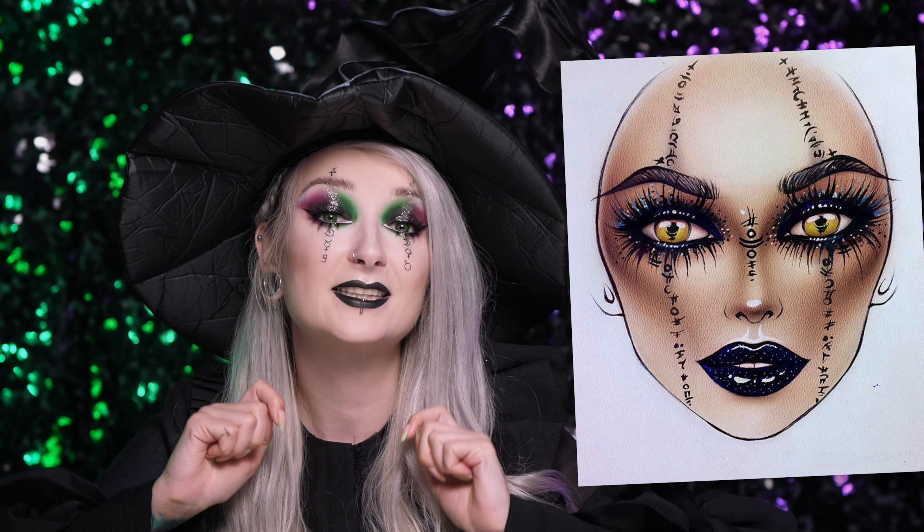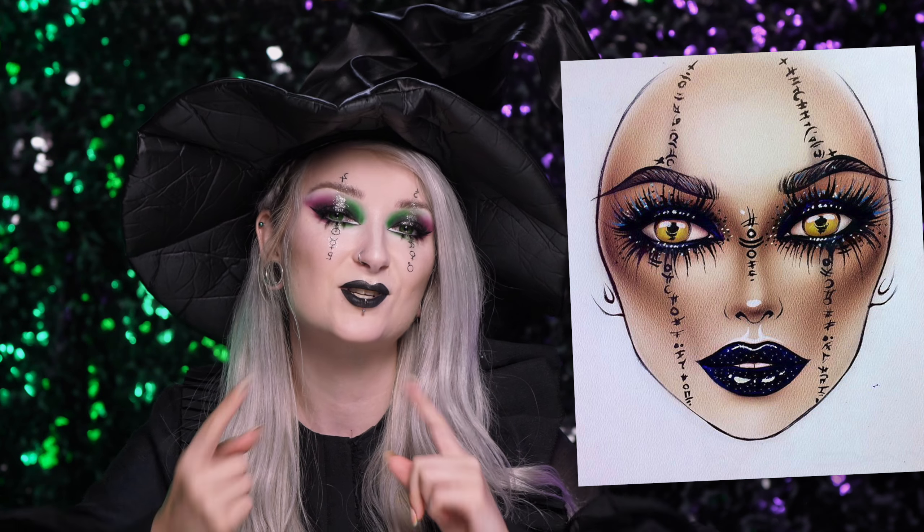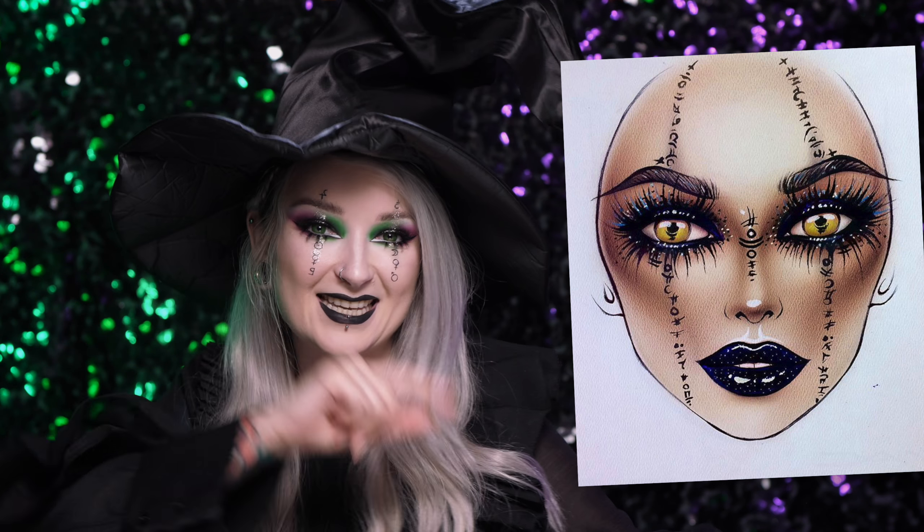Oprócz tego, co gra w sercu, o czym właśnie słyszeliście, Face Chart Milka zapoczątkował pomysł, który dzisiaj przygotowałam wam jako tutorial. Zaczynamy!